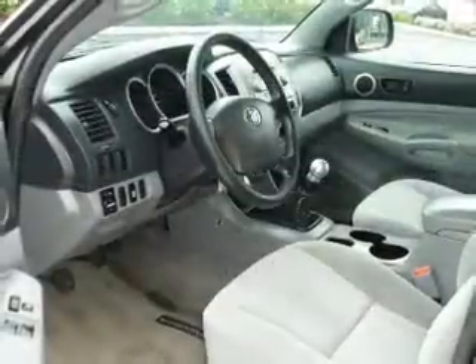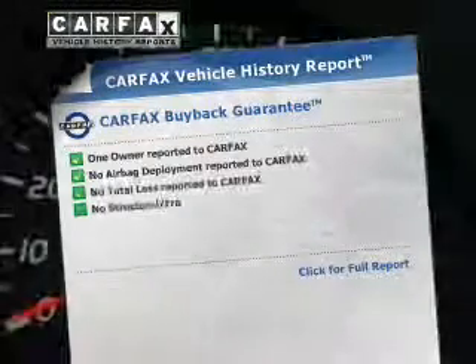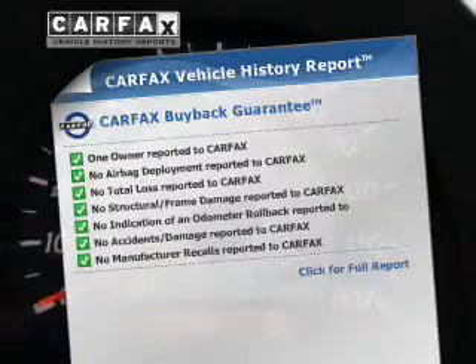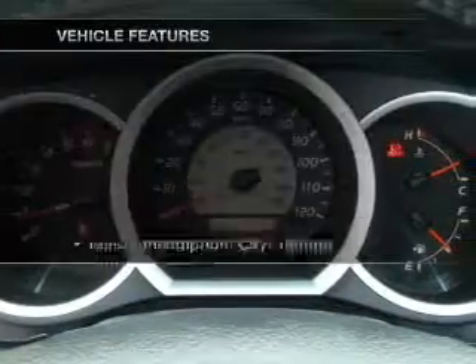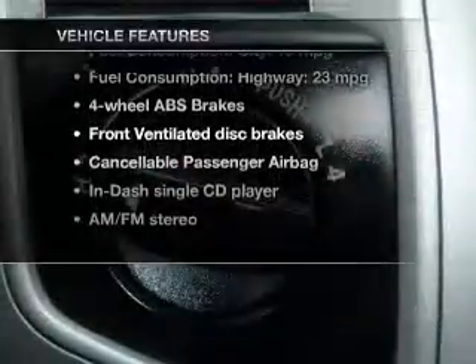The anti-lock braking system will help keep you safe on the road. Rest easy knowing this vehicle comes with a Carfax Vehicle History Report from Carfax, the most trusted provider of vehicle history information. And with these notable features, you won't want to miss out on the opportunity to own this amazing ride.